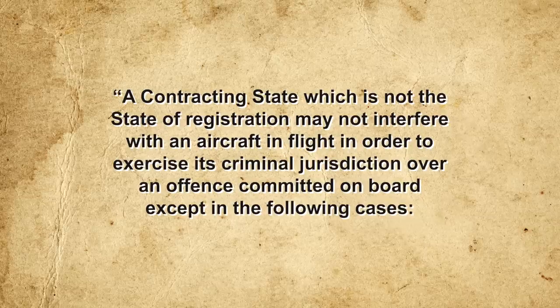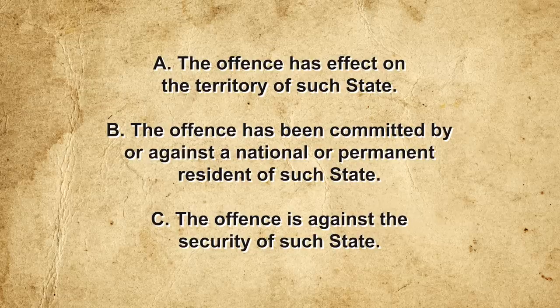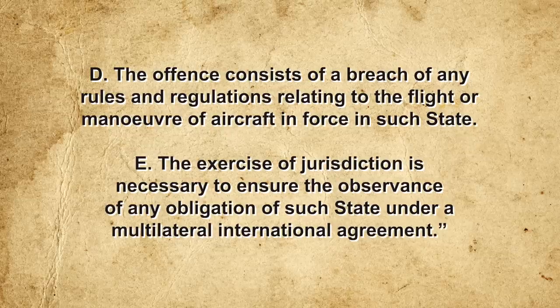The most recent such agreement is the UN Convention on Offenses and Certain Other Acts Committed on Board Aircraft, signed into law in Tokyo in 1963. According to Article 4 of the convention, any crime committed aboard a commercial flight falls under the jurisdiction of the nation in which that aircraft is registered. A contracting state which is not the state of registration may not interfere with an aircraft in flight to exercise its criminal jurisdiction over an offense committed on board, except when: the offense has been committed by or against a national or permanent resident of such state; the offense is against the security of such state; the offense consists of a breach of rules relating to the flight or maneuver of an aircraft in force in such state; or the exercise of jurisdiction is necessary to ensure observance of any obligation of such state under a multilateral international agreement.